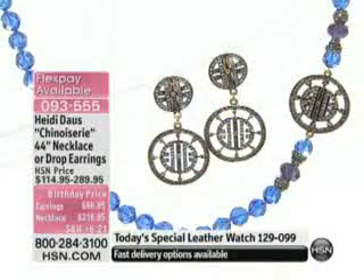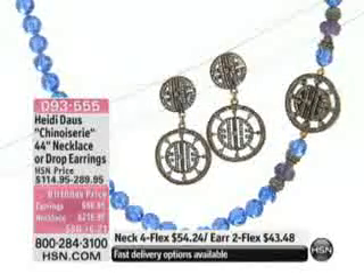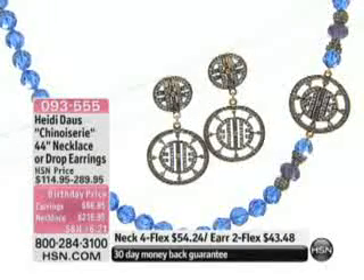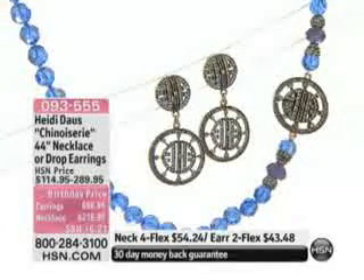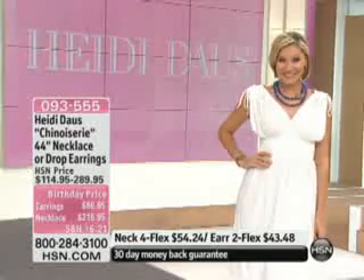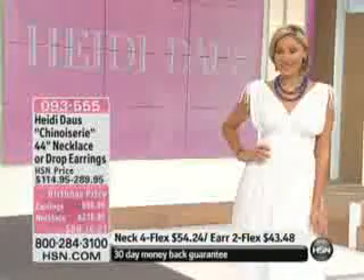Can you imagine 34 years this company has been here? How forward-thinking, how extraordinary this whole concept of at-home television shopping. It really is an extraordinary feat. 34 years — the oldest television channel around, the very first shopping channel in the country. And when you think about how far they've come with the TV app, the phone app, on the phones and the iPads.